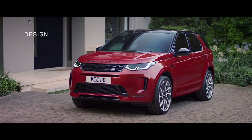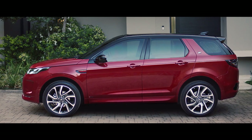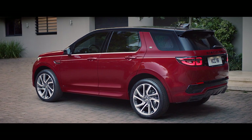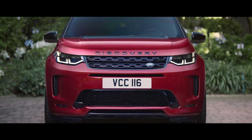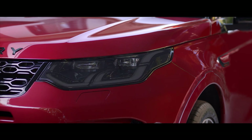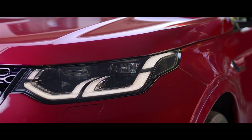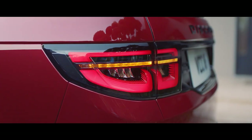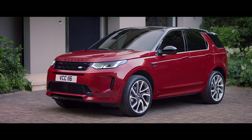The exterior of the Discovery Sport has evolved, with refinements to the instantly recognizable Discovery design DNA creating a striking visual impact. The front bumper and grille have been remodeled, with new headlight design featuring signature DRL and animated directional indicators, adding modernity and sophistication. The new rear features integrated exhausts and LED signature lights, to bring this SUV completely up to date with the current Land Rover family.